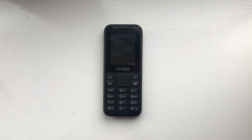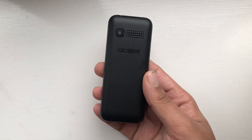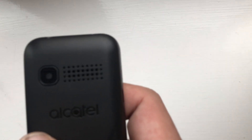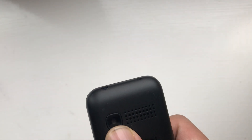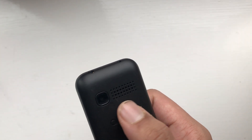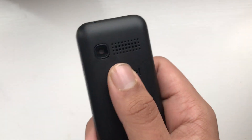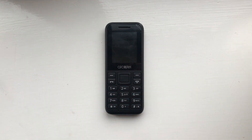Hello everyone. If you've seen some websites detailing the spec sheets of the Alcatel 1066, you may have noticed that some of them mention that this phone only has a 0.08 megapixel camera. Some of you may be confused and thinking this had a 0.3 megapixel camera — well it does not, and I'm going to be proving that in this video. But first let me show you the box that comes with the phone.